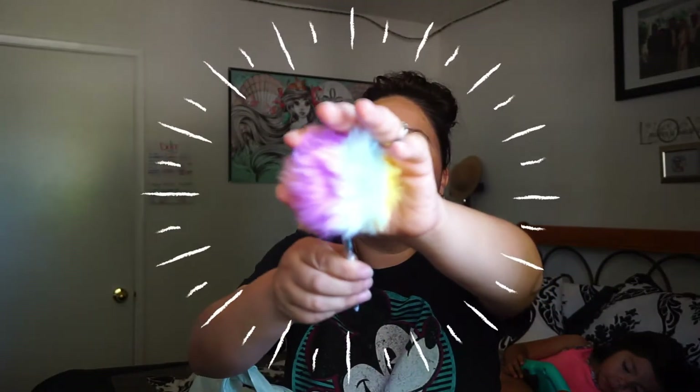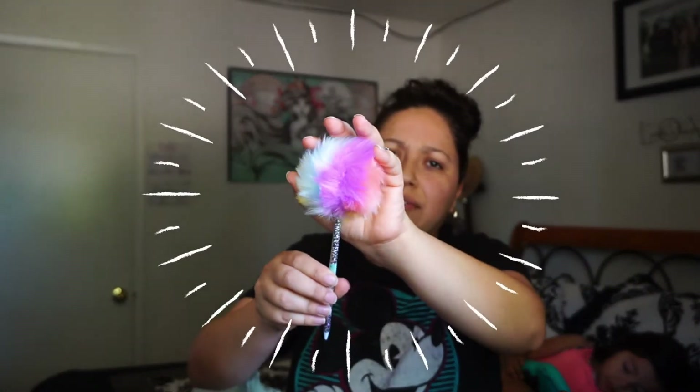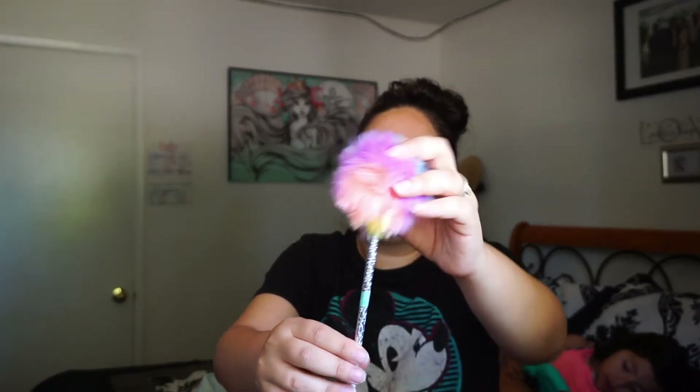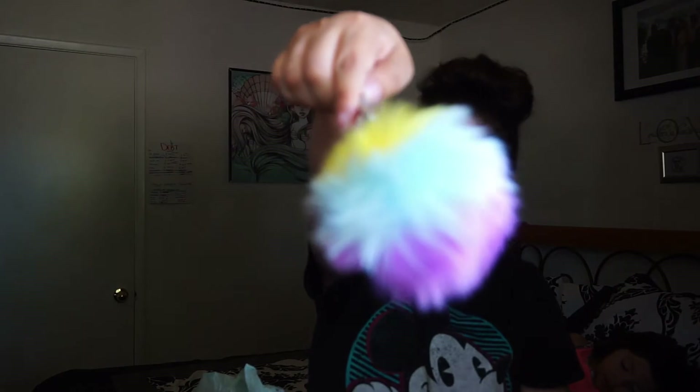I also got this fluffy pen with a pom-pom on top. I have a similar one but the colors are different — this one has yellow, blue, purple, and kind of a peach-pink. The tag was off but it was the only one there and I liked the colors of the pom-pom.